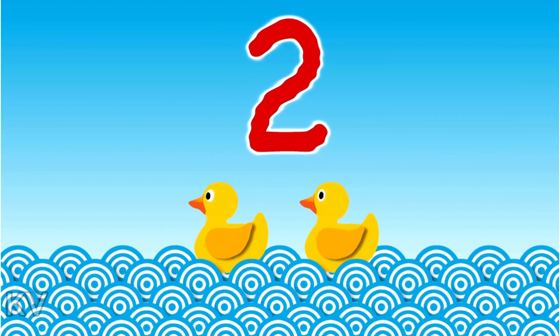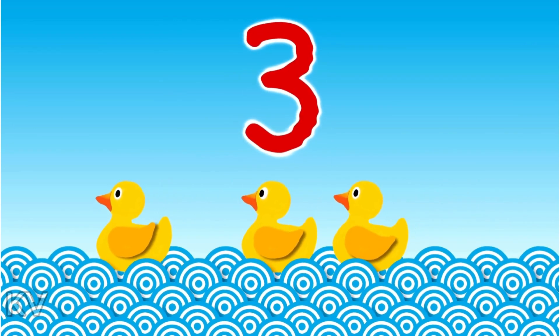Three plus two is five, two plus four is six, what are we waiting for?